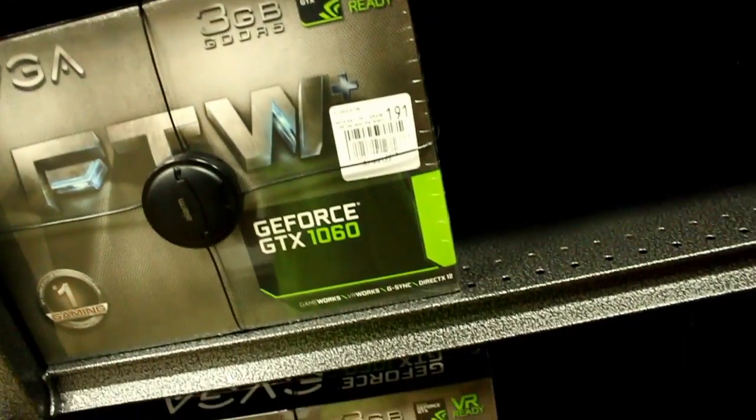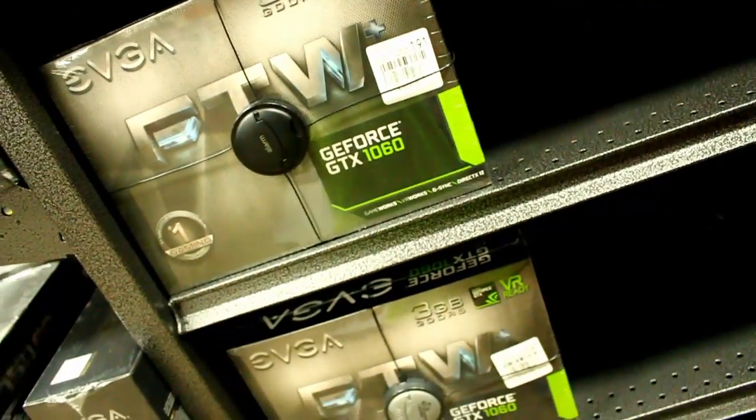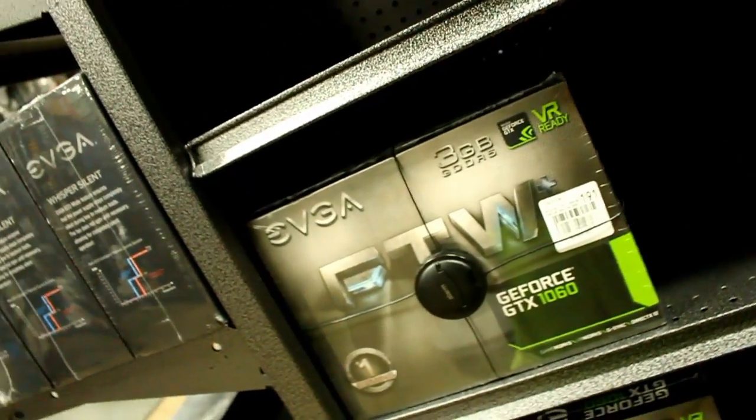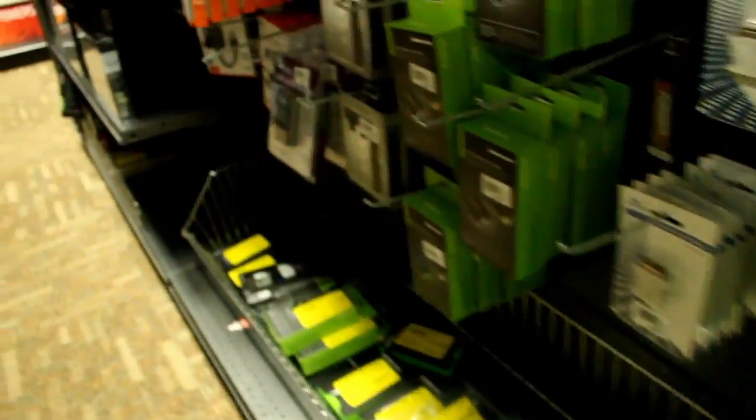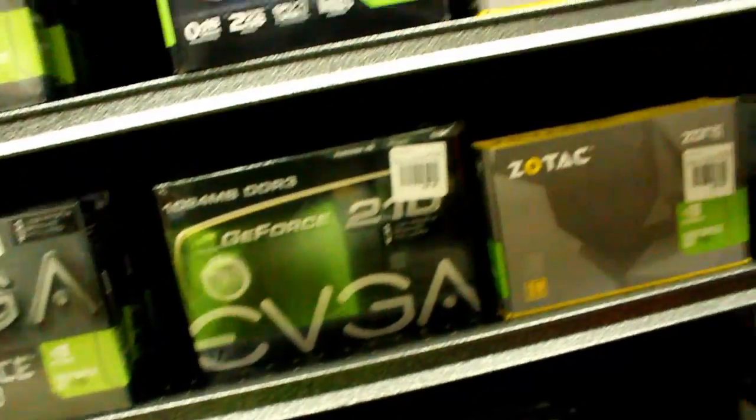They're a little bit low on stock. My dad's looking for stuff too. 300 — that's a 3GB version. Do they have... all they have... is there no like 1080s or anything? Do they not have any 1080s? Not that I can afford that. These are all the budget cards that you find in like... just basic stuff.